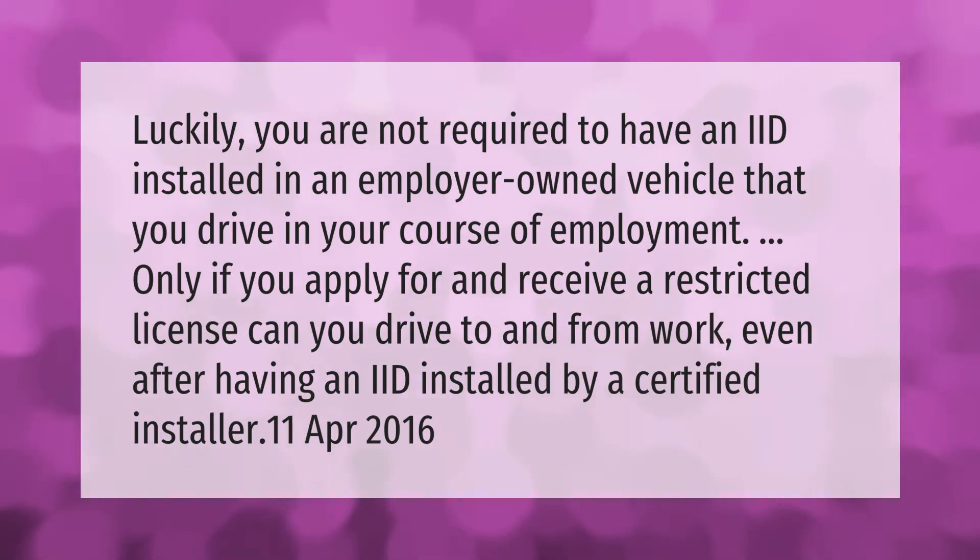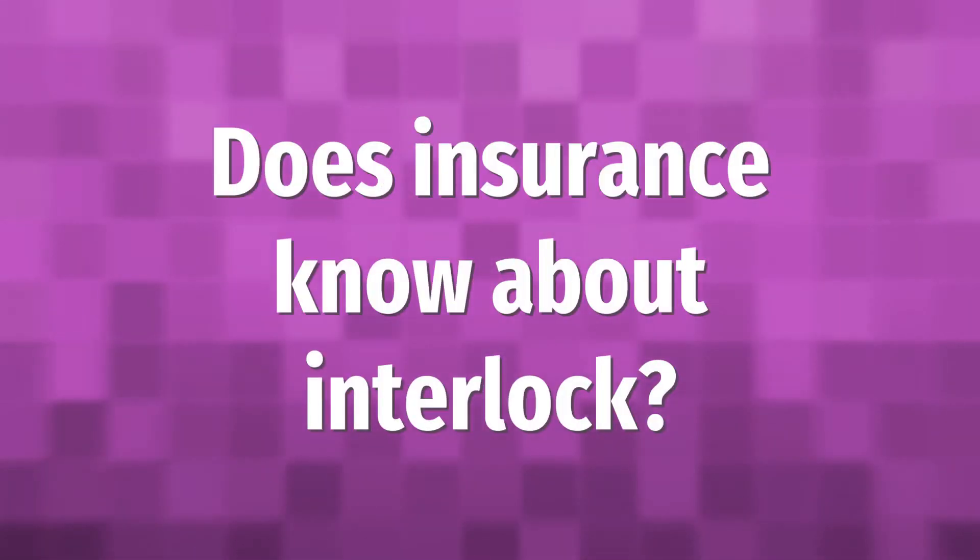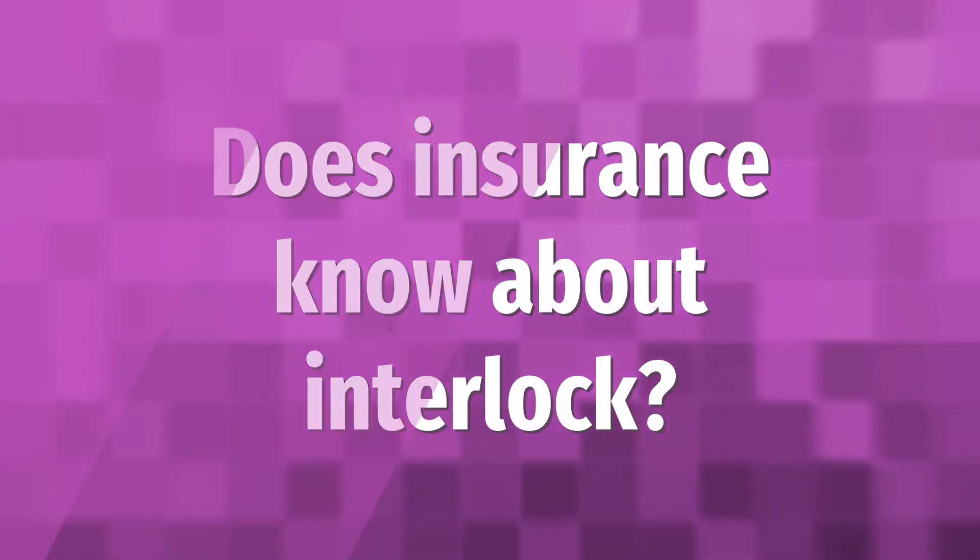You are not required to have an IID installed in an employer-owned vehicle that you drive in the course of employment. Only if you apply for and receive a restricted license can you drive to and from work, even after having an IID installed by a certified installer.